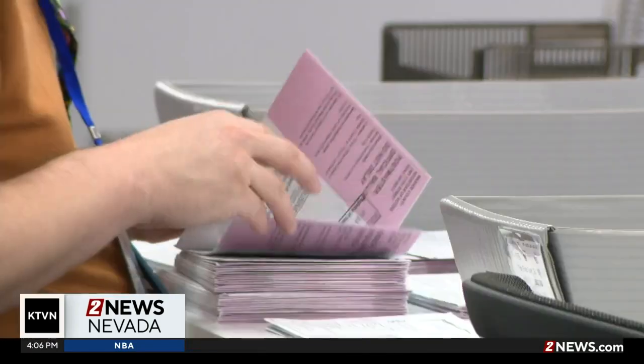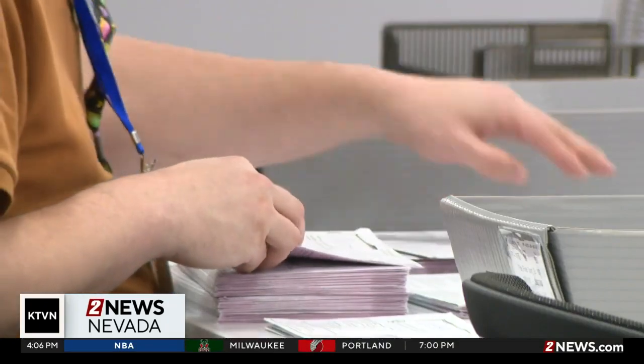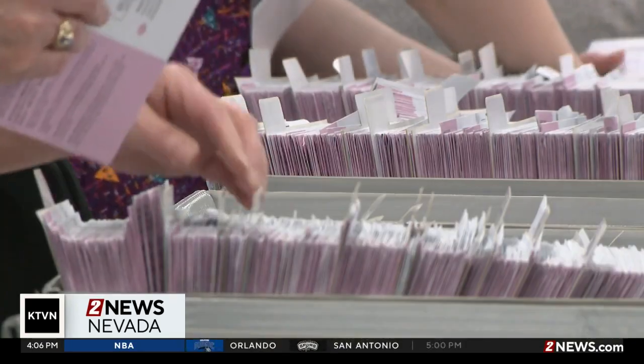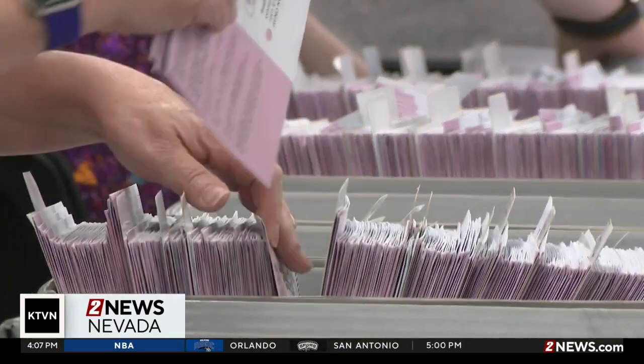So what happens if you do have two ballots and you cast both of them? Election workers will set aside the second ballot and report it to the Secretary of State's office. Depending on the circumstances, you could face consequences.